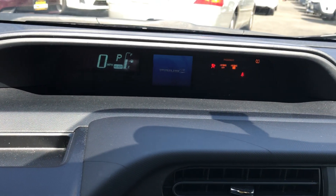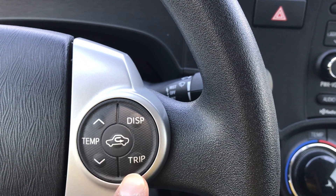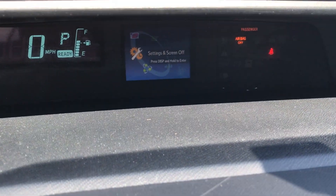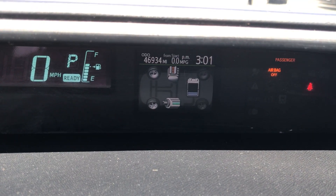Let me show you — put your foot on the brake, start it, and because it's a hybrid you're not going to hear anything, but we are running. When you hit the display button over here you get temperature, trip info, and the display — you can change it to whatever you want. Let's show you the mileage on it.